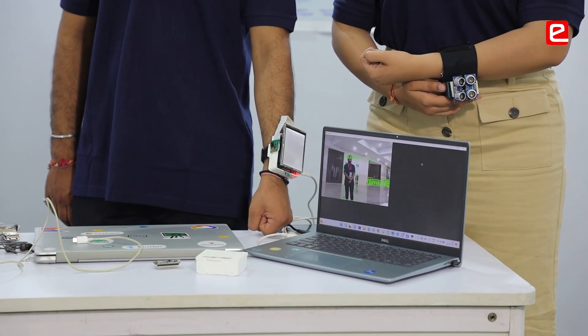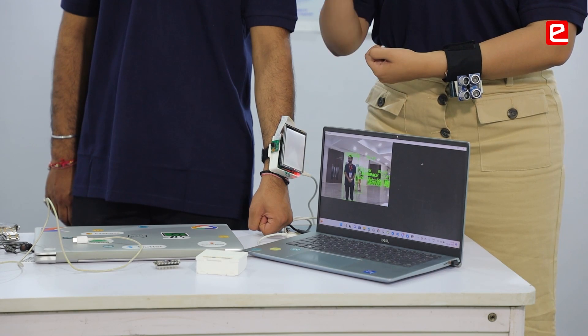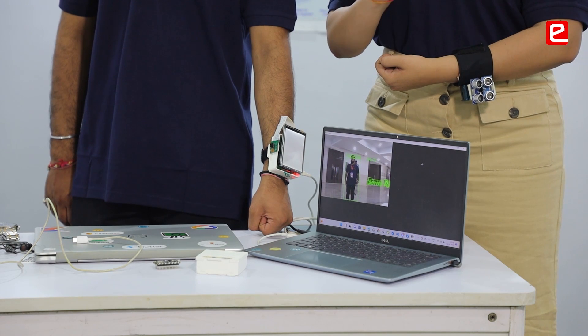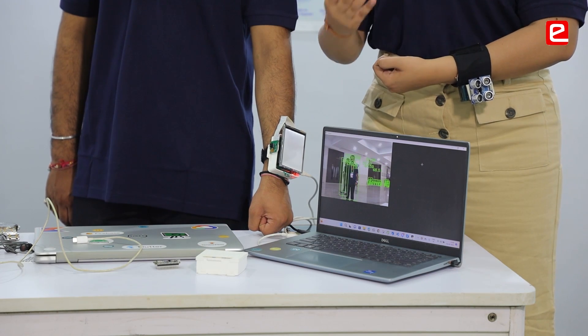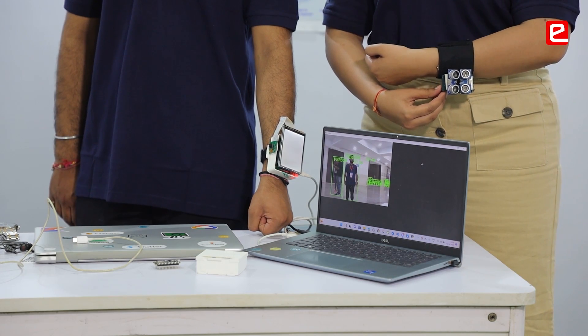The second sensor is the ultrasonic sensor, which assists people to not only find obstacles in their linear path, but also helps them identify elevation. So if a person with visual impairment is climbing up or descending stairs or a step, they will easily come to know through our device that there is a depression or an elevation.